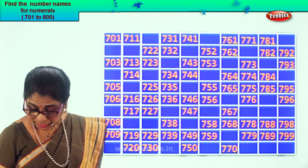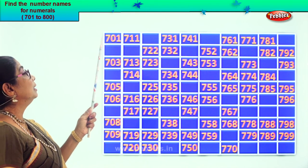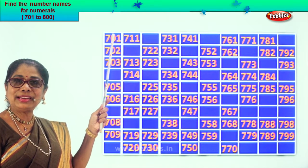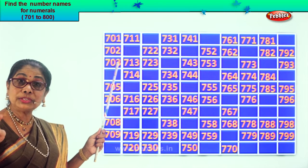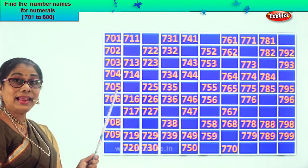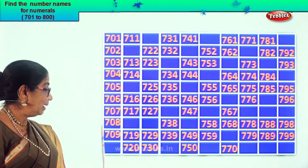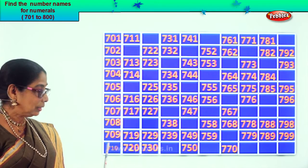Let's look at the first row of numbers here. What is the first number? Good! Seven hundred one. Now after one, what follows? Two. So the next missing number will be seven hundred two. After that, seven hundred three. Now after three follows number four, so we get seven hundred four. Seven hundred five, seven hundred six. After six follows number seven, so seven hundred seven, seven hundred eight, seven hundred nine. After nine, ten. Seven hundred ten.